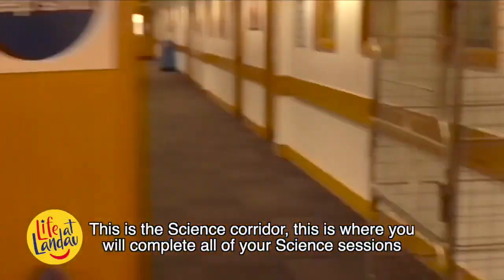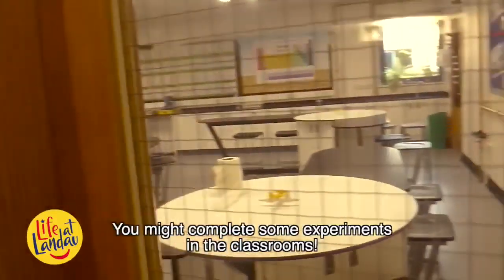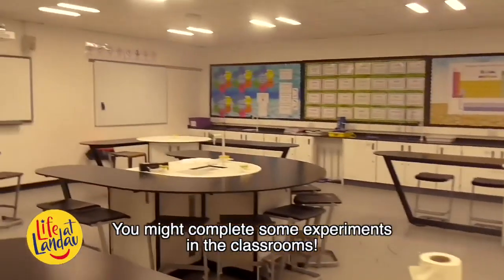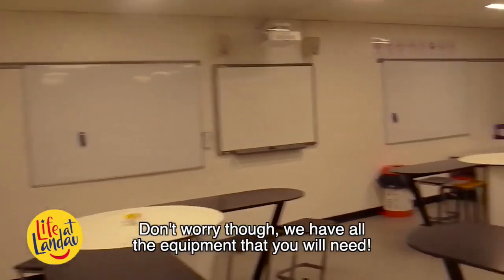This is the science corridor. This is where you will complete all of your science sessions. You might complete some experiments in the classrooms. Don't worry though — we have all the equipment that you will need.